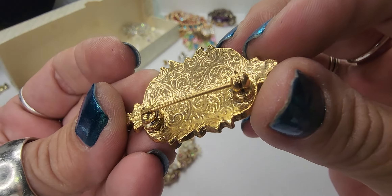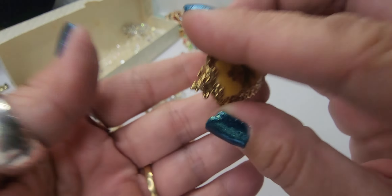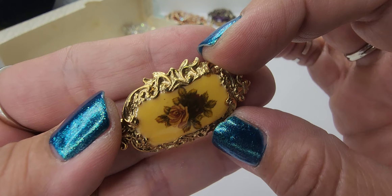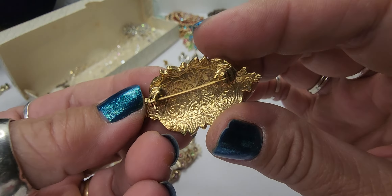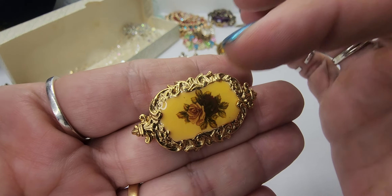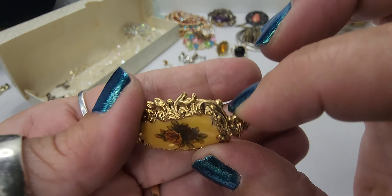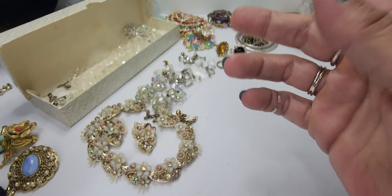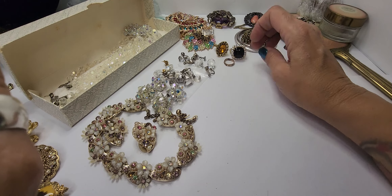This is another brooch that is also 1928 — again there's that pattern — but it is still a beautiful brooch and these actually do pretty well for me. 1928 makes really good jewelry. It's very quality made and it is replicas of vintage stuff. Not true vintage, but not bad pieces to have.